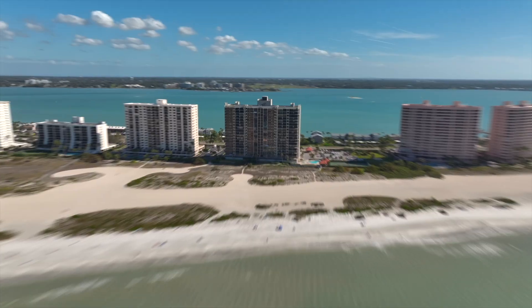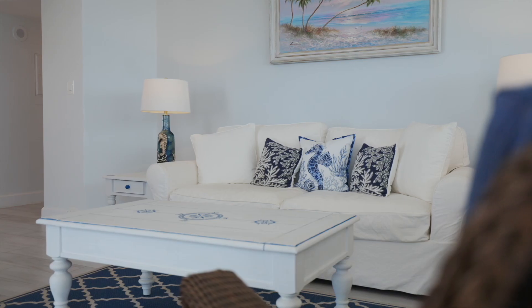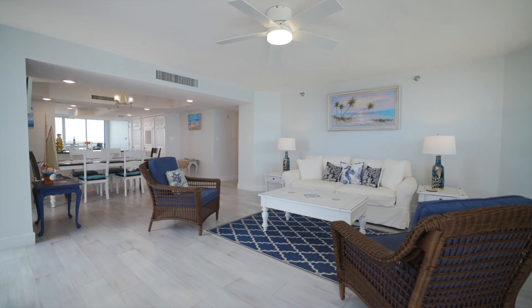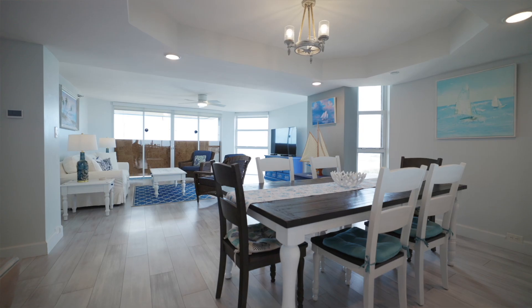Today we are in Sand Key, just south of Clearwater Beach, and you are going to want to see this. I'm here to tell you about this amazing condo at Lighthouse Towers, but first let me explain that it is currently undergoing renovations.